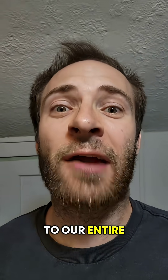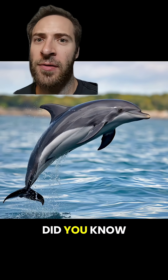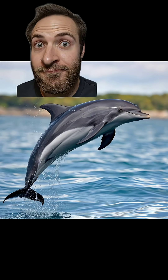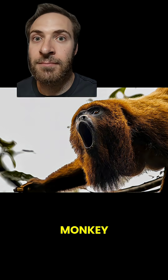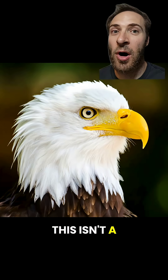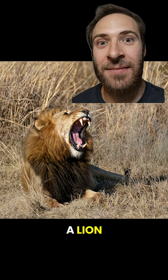We've been lied to our entire lives. Volume up. Did you know that this sound isn't a dolphin? This isn't a monkey. This isn't a bald eagle. And this isn't a lion.